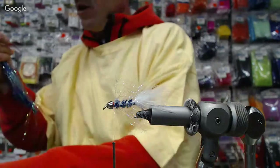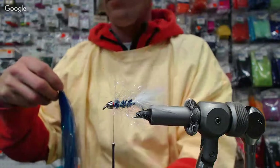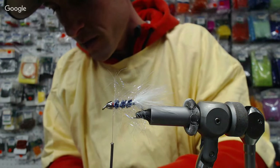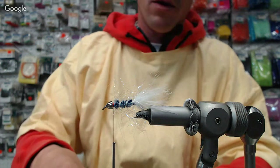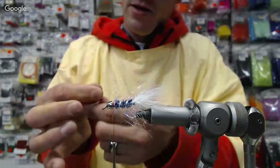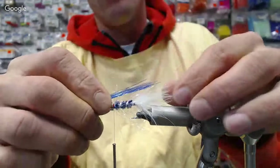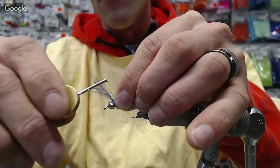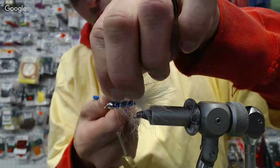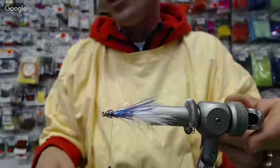A little bit of this — you can use either blue Flashabou, or I also like putting in, which I did in the original one, some blue angel hair. They both move a little bit different in the water. Get yourself a bunch of strands — I'm going to start with probably about eight. Pull them over a little bit, bulk it up, and stick this on here. I want it to be just short of that tail. The kitty's running around upstairs — you're going to hear that on the video. So we've tied in a little wing here.